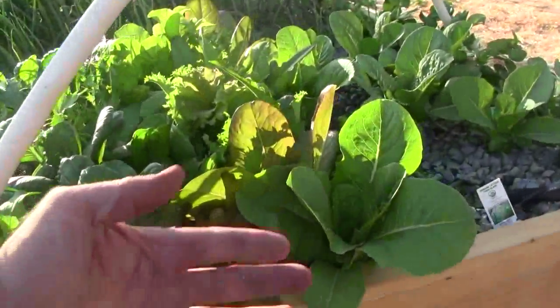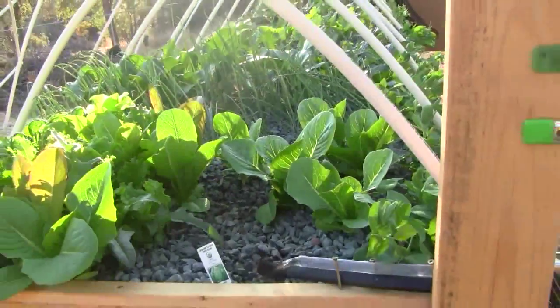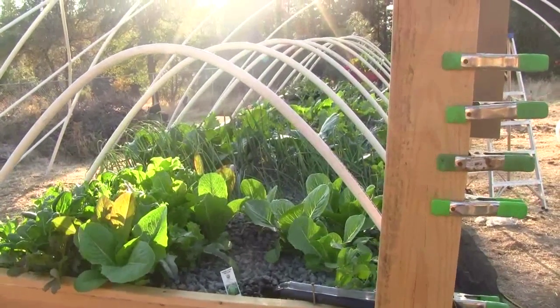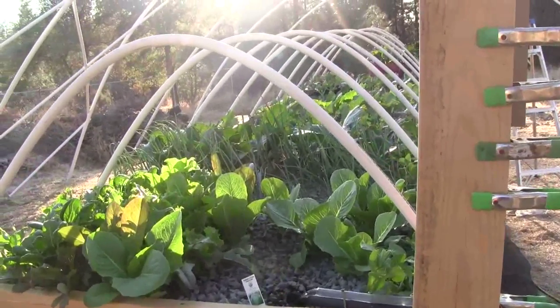Everything is at least doubled in size — these things were still little starts last week. If you look at last week's video, I think I filmed from about this angle and you could see the green plants but you saw mostly rock in between. Now you see pretty much just all green.